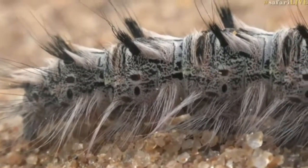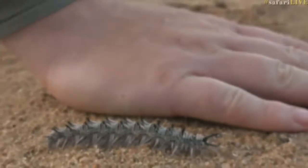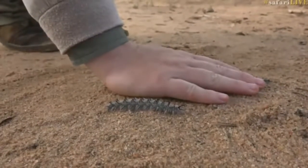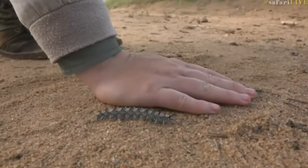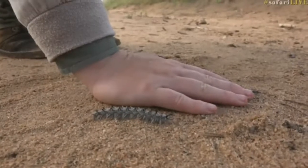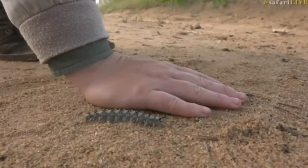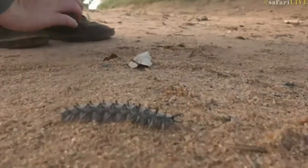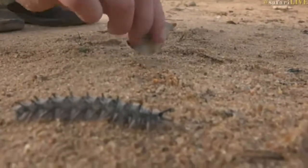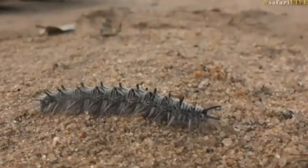Should we use my hand as a scale again? This is the biggest one of this particular species of caterpillar that I have seen — it is very, very long. Now, you could probably allow it to walk on your hand and you'd be okay, but the problem comes when the top hairs — those black ones on the top side — actually touch you. Oh, they would make you itch very badly.